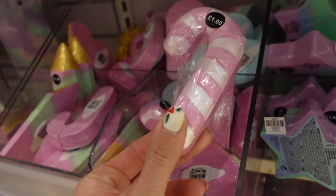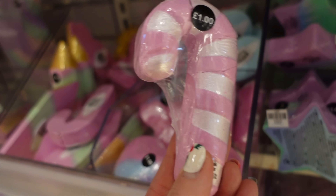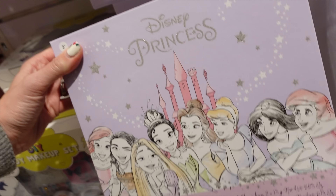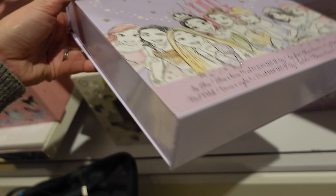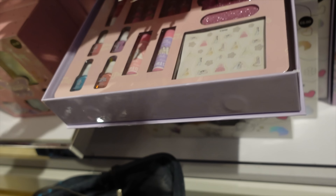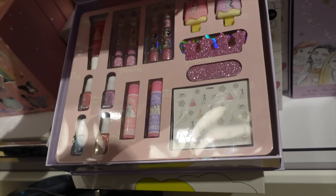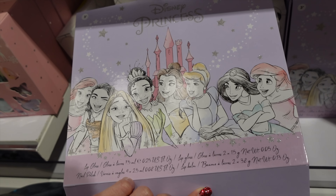A bit of a must for me on a Primark trip is picking up bath bombs. A lot of people have asked whether they're okay for sensitive skin - the girls have quite sensitive skin and I've personally found they don't react to these at all. There's also this Disney Princess flippy case for £12 - the girls would lose their minds over that. Father Christmas may have to be told.